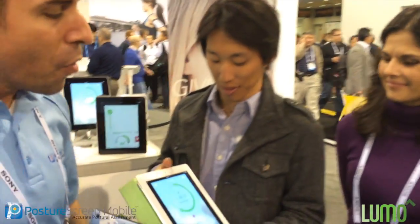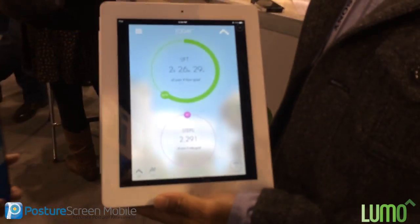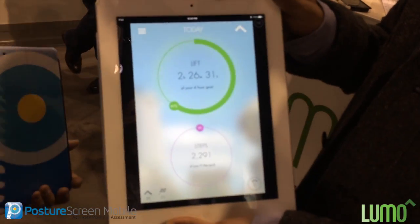Hi guys, I'm here at CES and just walking around I found one of our software partners that we're working with. We're working with Lumobodytech and they got some exciting things to share with you. I'm here with two of the founders, Monisha and Andrew, and I want you to come in a little closer and go through some of the things that we're doing. Their devices are all over our Facebook page.